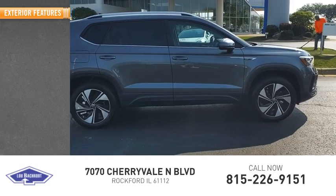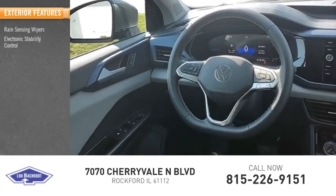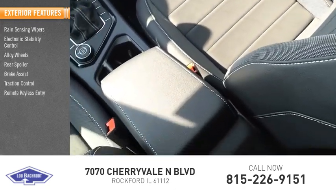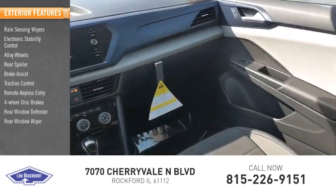Here are some of this vehicle's great options: rain-sensing wipers, electronic stability control, alloy wheels, rear spoiler, brake assist, traction control, remote keyless entry, four-wheel disc brakes, rear window defroster, and rear window wiper.